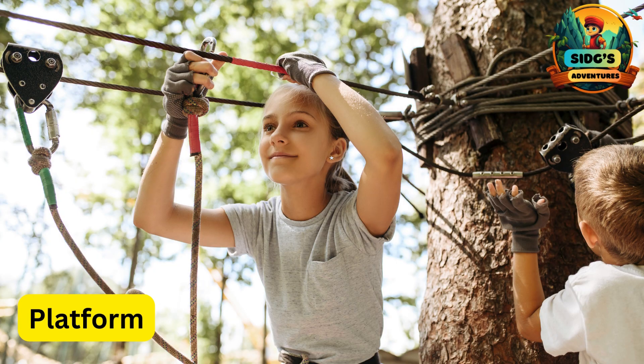P for Platform. A raised structure where kids start or finish their ziplining journey, providing a safe and stable launch or landing point.